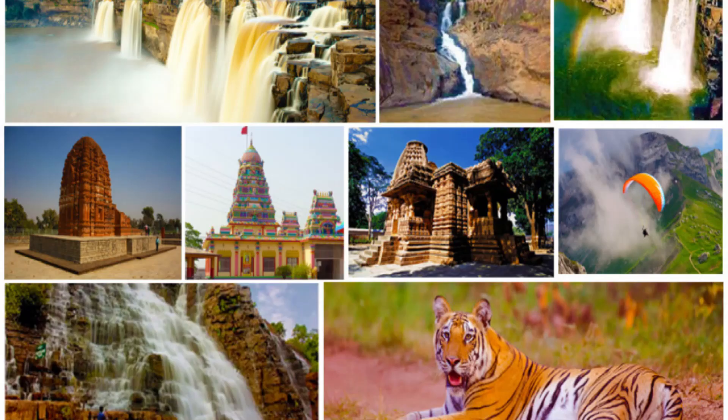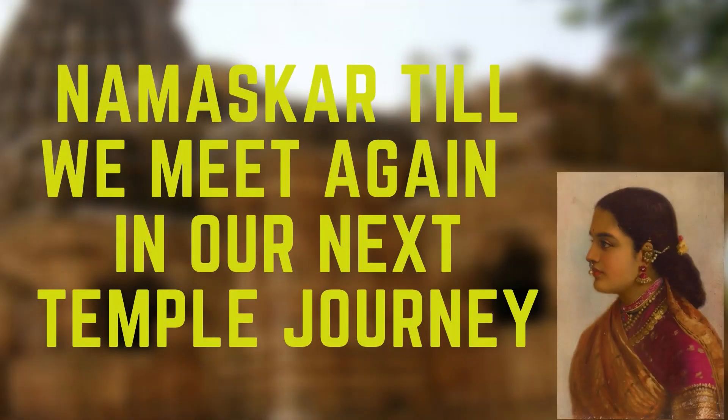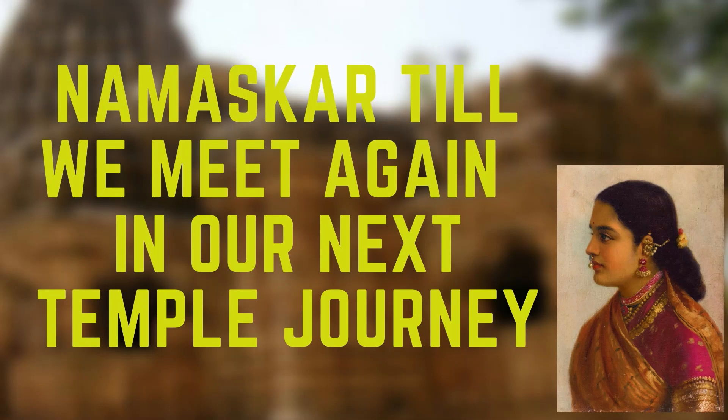Visiting Chhattisgarh was indeed a splendid experience. Hope you enjoyed this spiritual experience of the temples of Chhattisgarh. Namaskar, till we meet again in our next temple journey.